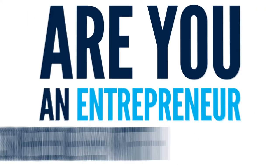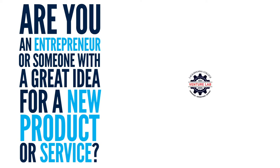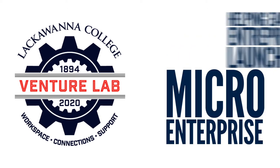Are you an entrepreneur or someone with a great idea for a new product or service? If so, the Venture Lab at Lackawanna College is for you. The Venture Lab helps entrepreneurs in the early stages of launching their micro-enterprise.